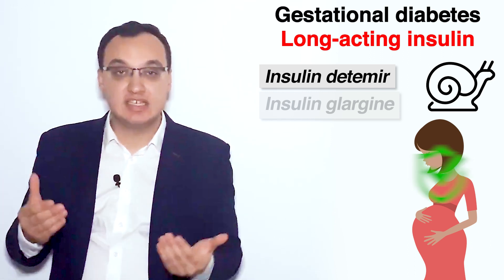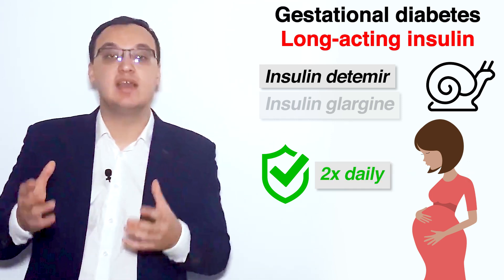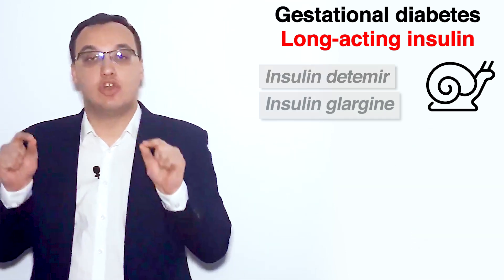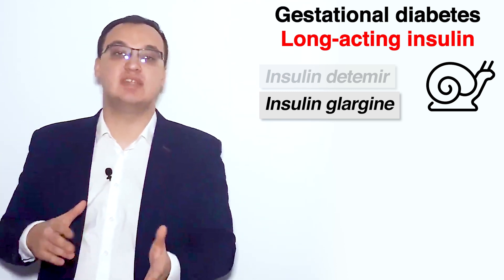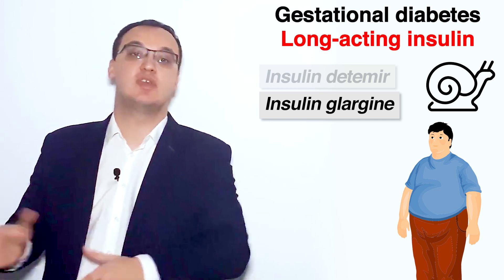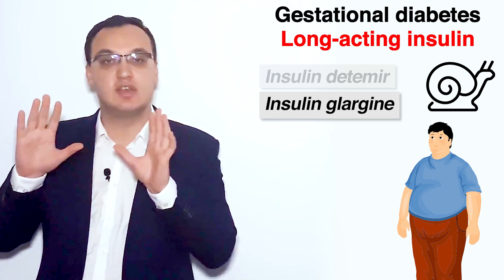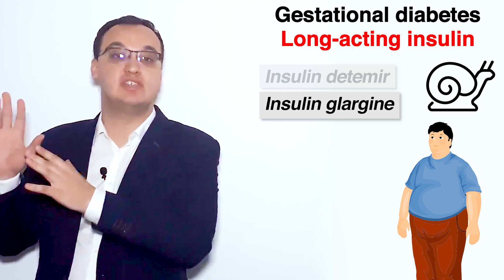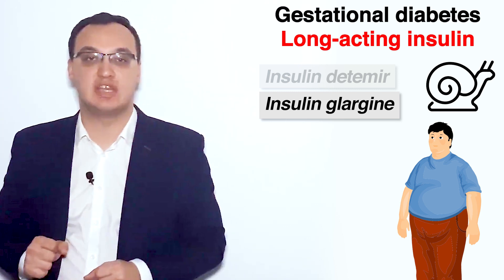Detemir is the one we prefer in gestational diabetes because it has been studied the most and can be given two times daily. Glargine is also a very good long-acting insulin, but we prefer it in type 2 diabetic patients rather than in gestational diabetes. So that is the classification of insulin types.